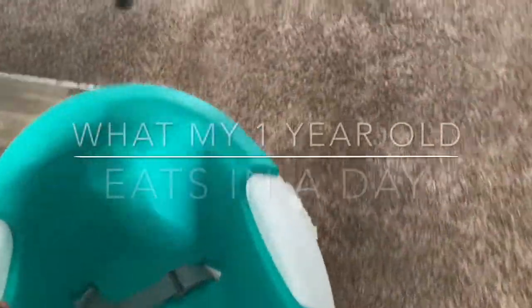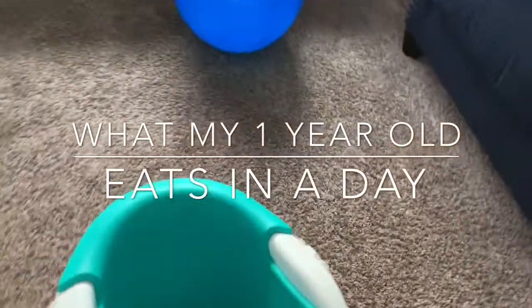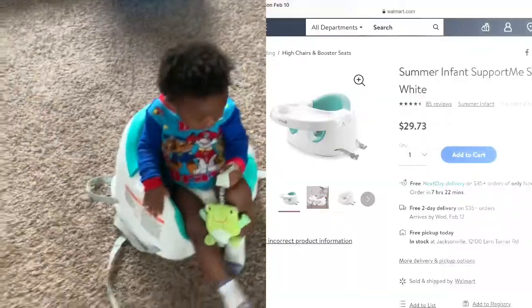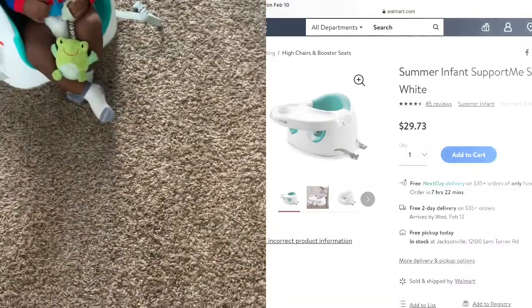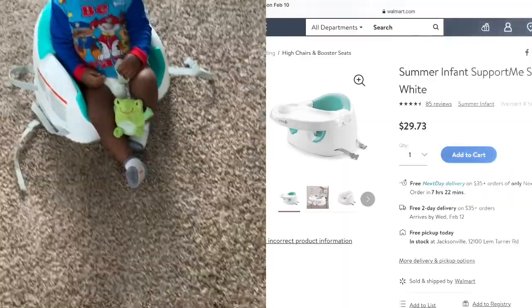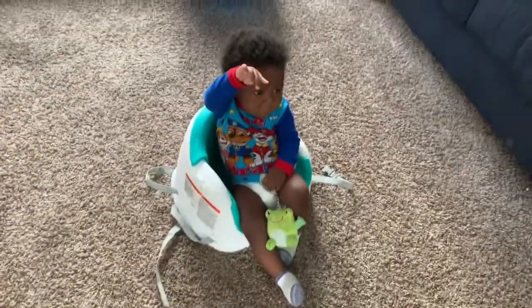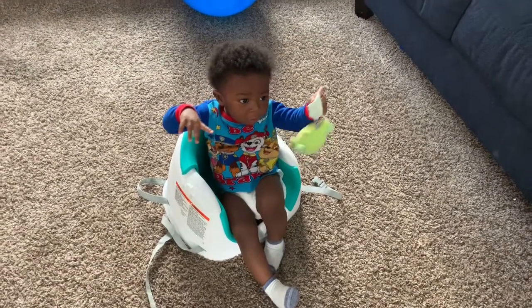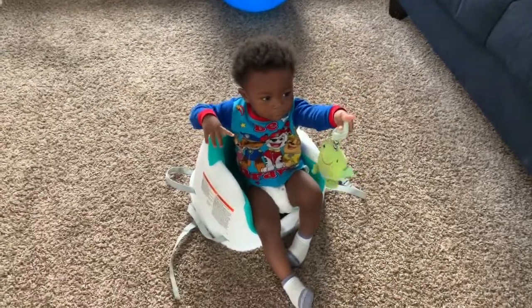So today we're filming a What My Toddler Eats in a Day video. This is his high chair — we can strap it to a chair, but he prefers it on the ground, and I prefer it on the ground because he can sit in it by himself. Even though he's not straight right now, usually he sits up. He'll probably adjust himself in a second.